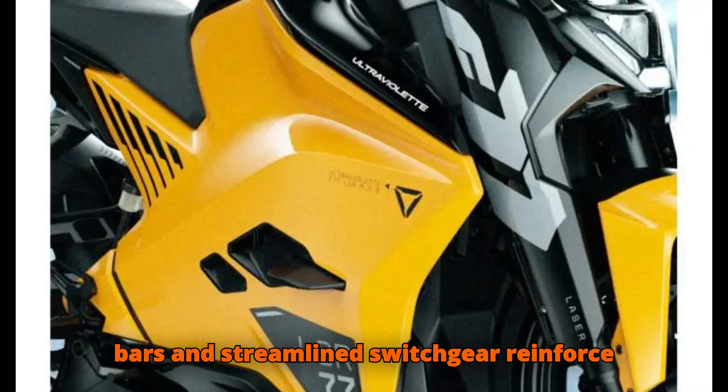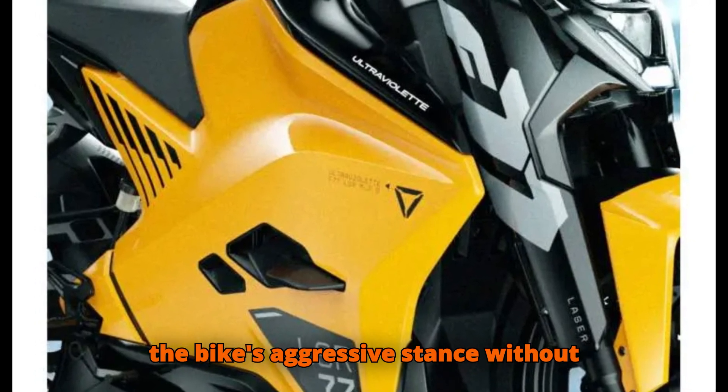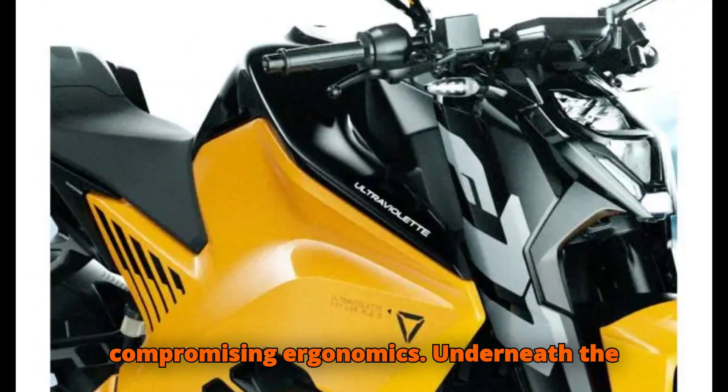The stubby bars and streamlined switchgear reinforce the bike's aggressive stance without compromising ergonomics.